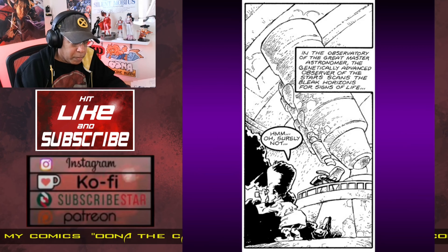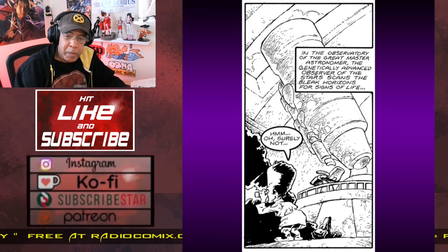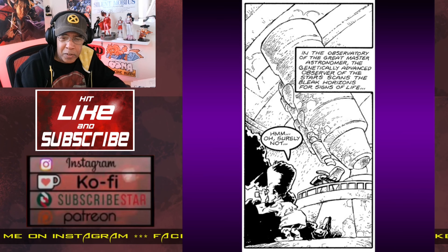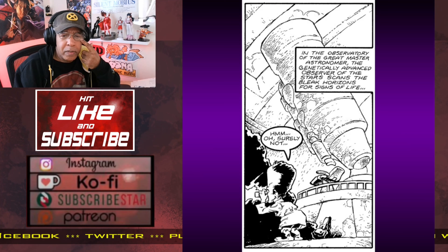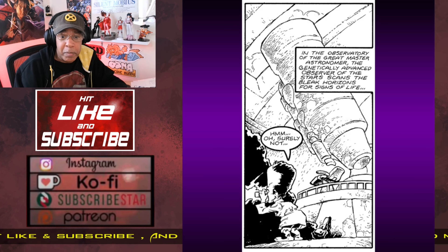I drew this comic when I was pretty serious about submitting something to a Heavy Metal magazine. I never did because the magazine folded at the time. It's been relaunched, and I think folded and relaunched again since then, but I was really trying to go for a different look than I usually got. I still enjoy working like this, and honestly I've really got to get back to it.